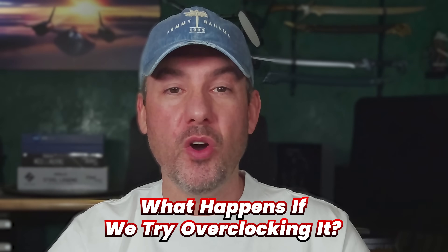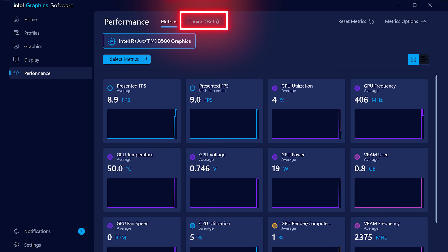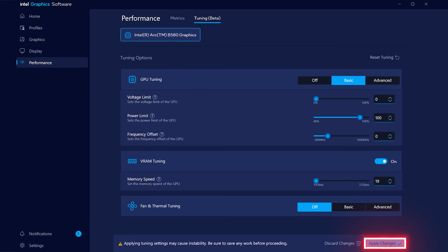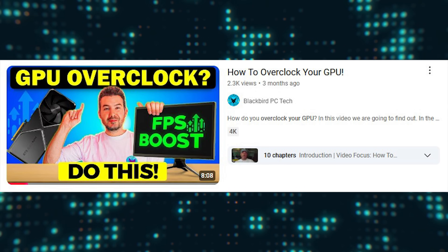But what happens if we try overclocking? The Intel graphics software will allow you to tune and overclock your GPU. Open the software and click on the performance option on the left. On the performance screen, click on Tuning Beta at the top, and this will provide you with extensive tuning options. You can then click on Basic next to GPU Tuning to expand options for voltage, power, and GPU frequency. Make sure you click Apply Changes after making any changes. You should also turn VRAM tuning on, which will allow you to tune your memory clocks. You can follow the steps I outlined in my how-to overclock a GPU video to dial in an optimum overclock.